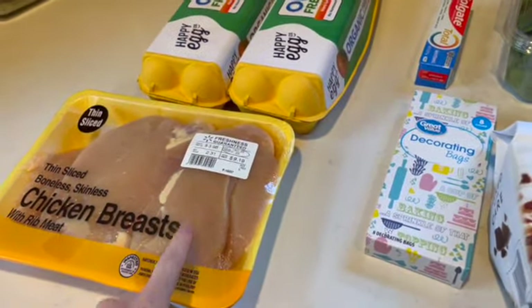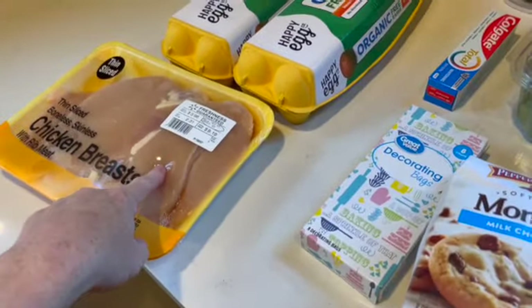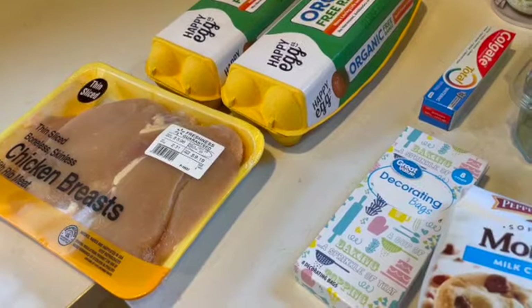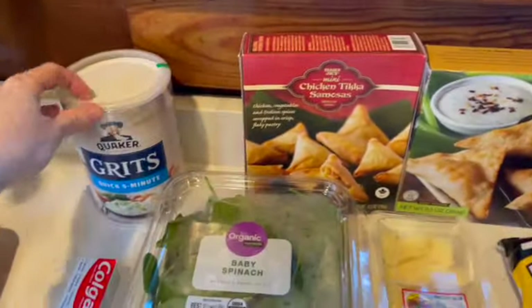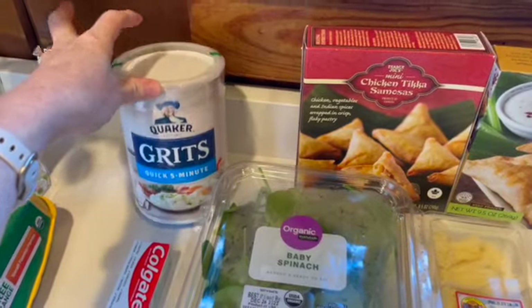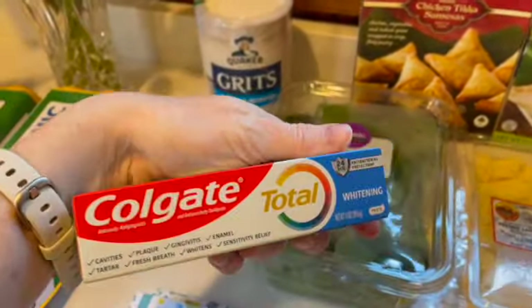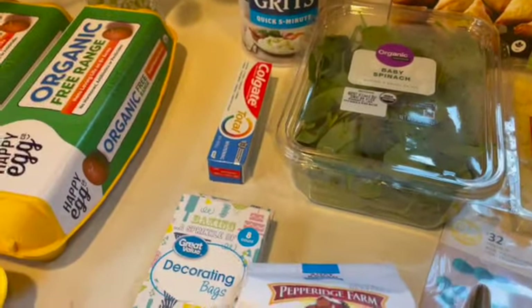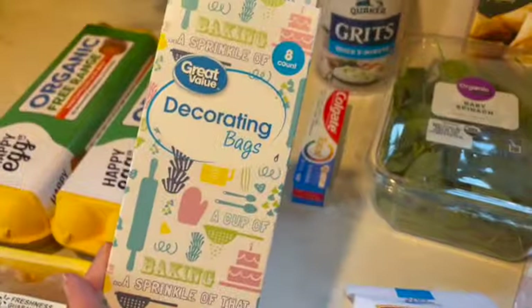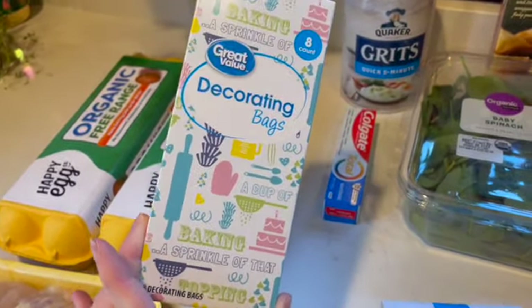My husband is actually making more of the chicken jerky with this. One of his daughters really likes it, so I think that might be a Christmas present for her. Back here we have some more of those grits — those are from Walmart as well. Just a little travel toothpaste that I keep at work. And some piping bags; I'm going to make red velvet cupcakes for Christmas Eve.